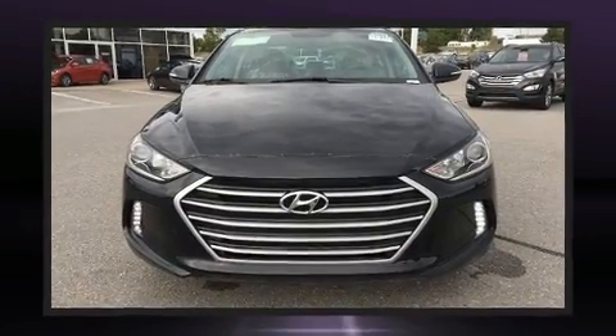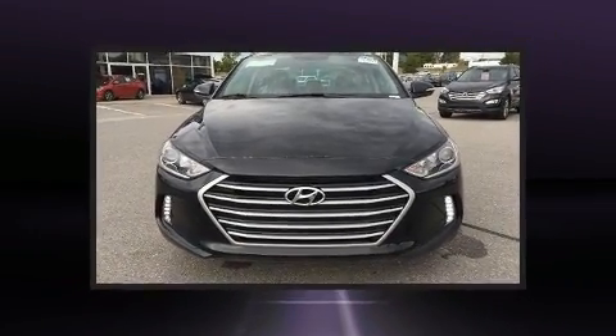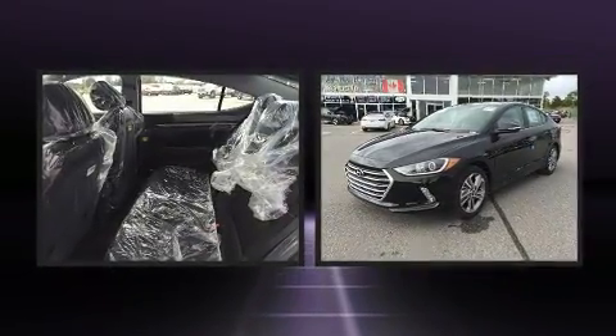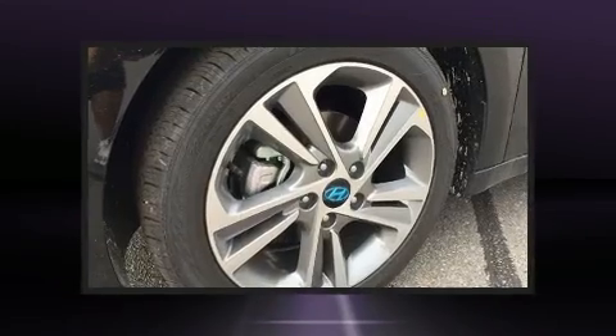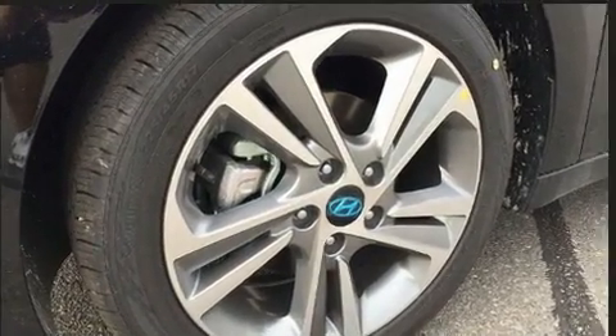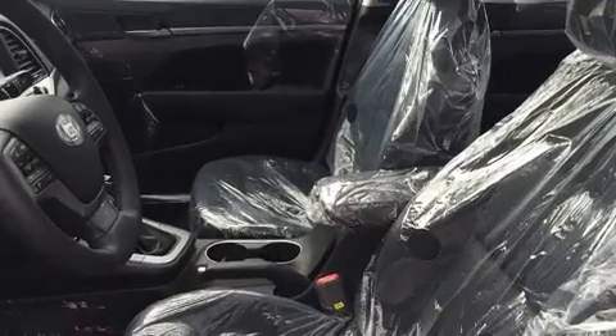Hyundai ensures the safety and security of its passengers with equipment such as dual front-impact airbags with occupant-sensing airbag, head-curtain airbags, traction control, brake assist, a security system, and ABS brakes.